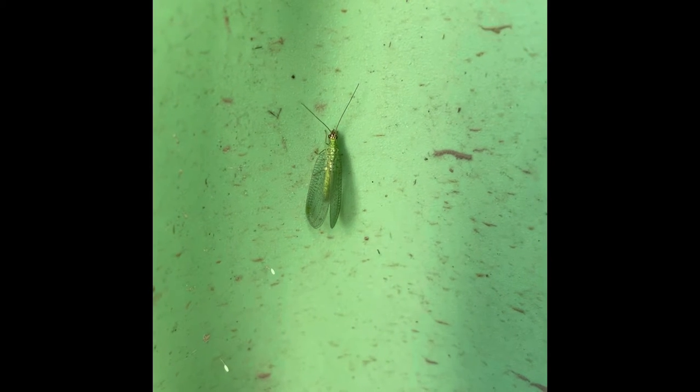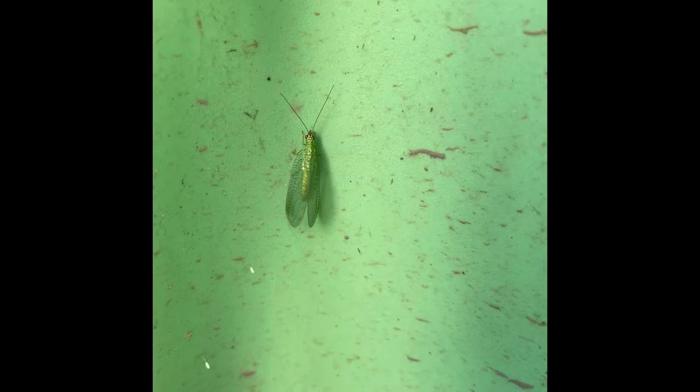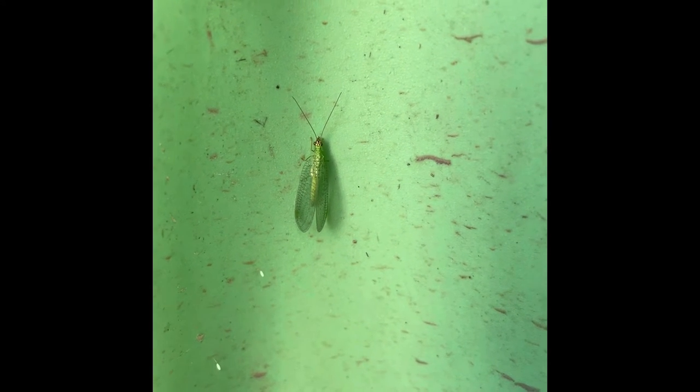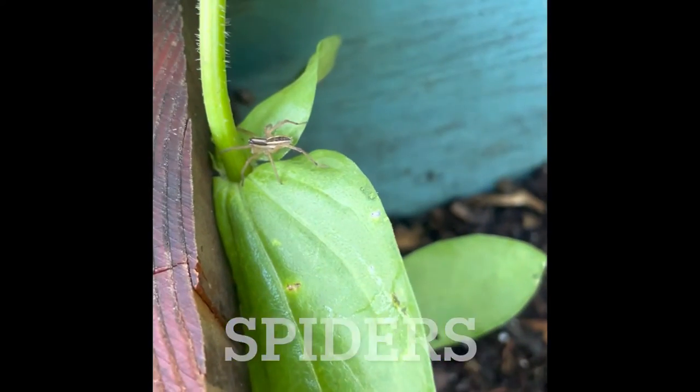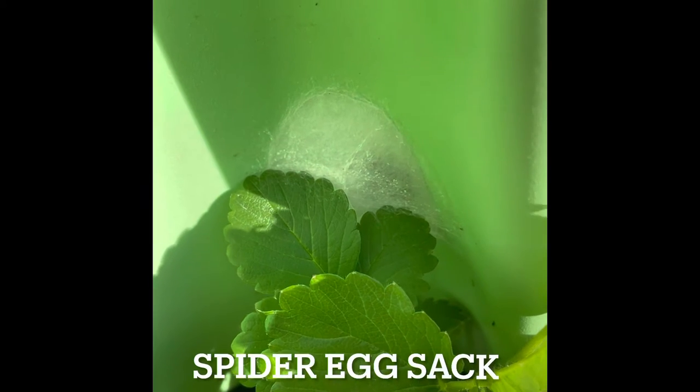This lacewing was resting on my green stock. Lacewings are amazing beneficial insects. They eat things like aphids, caterpillars, and other soft-bodied pests. While I wouldn't want them in my house, spiders are actually a great benefit to the garden because they eat other insects.